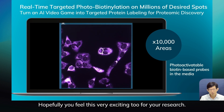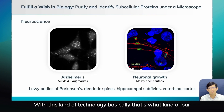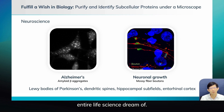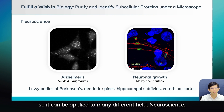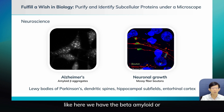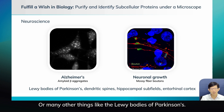Hopefully you find this very exciting for your research. With this kind of technology, it basically fulfills our entire life science dream to pick up protein in the specific location you're interested in. It can be applied to many different fields — neuroscience, for example with beta-amyloids, neuroblasts, axon fibers, or Lewy bodies in Parkinson's.